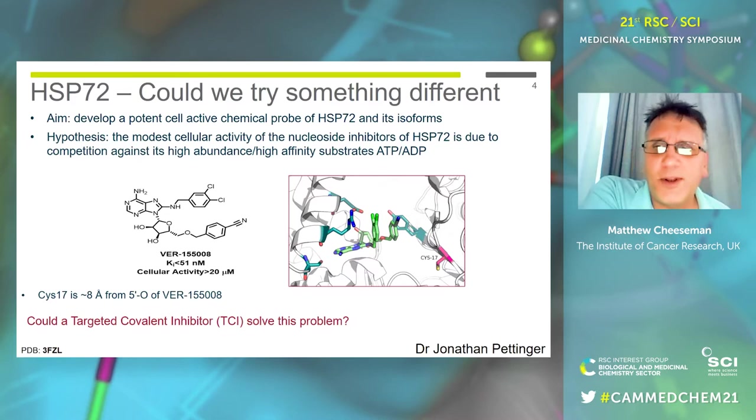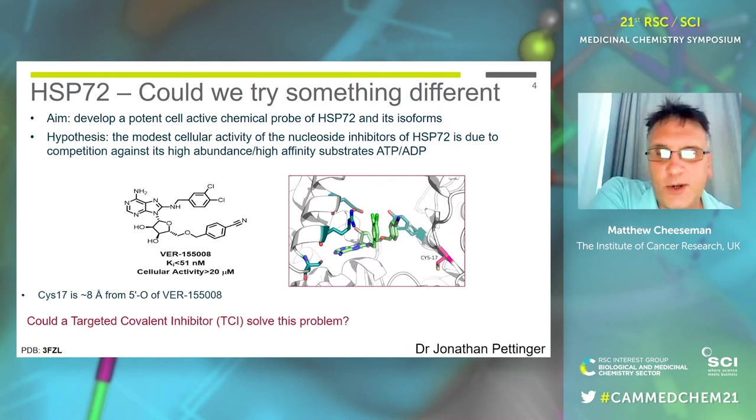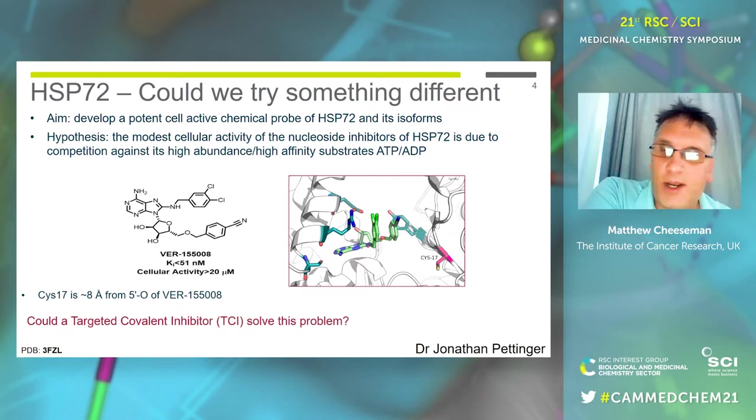We have this tight-binding start point, but the challenges with it — certainly one of the major problems — is that the cellular activity is quite modest. That's partially why Venalis didn't push it any further. But they confirmed this compound is definitely a tight-binding ligand for HSP70. We were still really interested in coming up with a cell-active chemical probe of HSP70, and our idea was to overcome the high affinity for ATP and ADP — could we design a targeted covalent inhibitor to solve this problem?